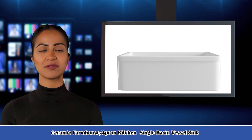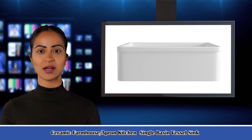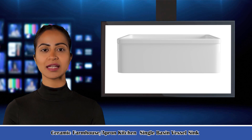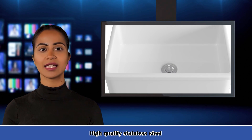It is a ceramic farmhouse slash apron kitchen single basin vessel sink. Integrating durability and practicality, our farmhouse slash apron sink perfectly handles the narrow working kitchen to help you with all your day-to-day tasks, especially for rinsing dishes and filling stockpots, and its function goes beyond your everyday expectations.